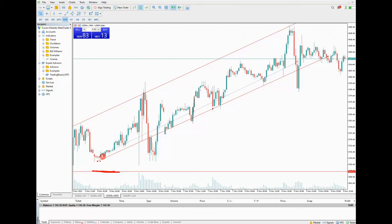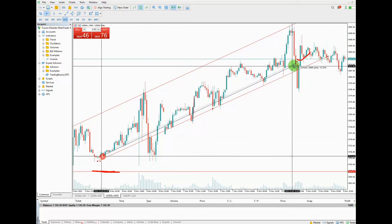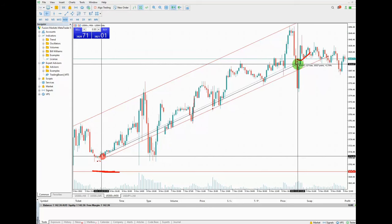As you can see, my trade closed at this point here, and I got around 2.80% profit, which was good.